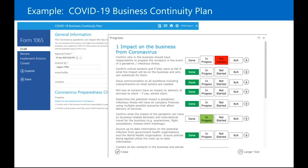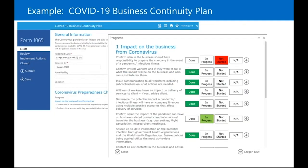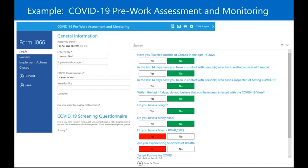Here are some screencaps of what these things look like, and I'll also go into the system and demo a few of these live. This is the business continuity plan — we talked about the checklist on the impact and the actions for the business. The pre-work assessment and monitoring has a scored list that calculates a result based on how you answer the self-assessment, then opens up different sections to let you know what you have to do or if you need to fill out further information.